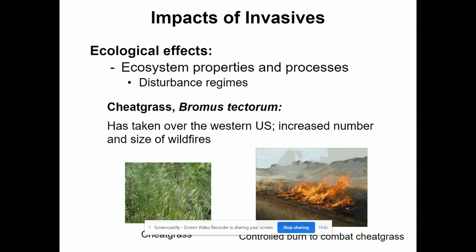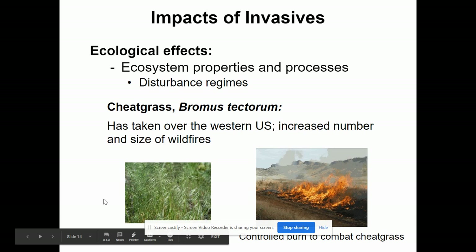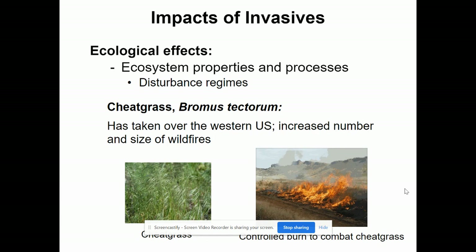Another example of an invasive species is cheatgrass, a type of grass weed that has taken over the western U.S. and increased the number and size of wildfires. This grass is dry, grows in dry places, and burns quite well, so small sparks can spread very quickly. Original plants were not as fire-prone, but cheatgrass outcompetes them and increases fire risks, which is even worse with climate change.